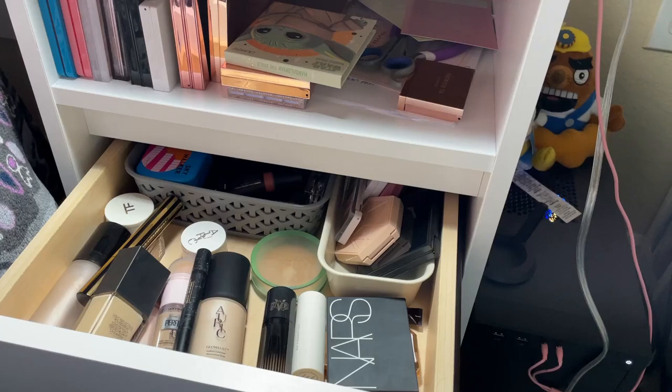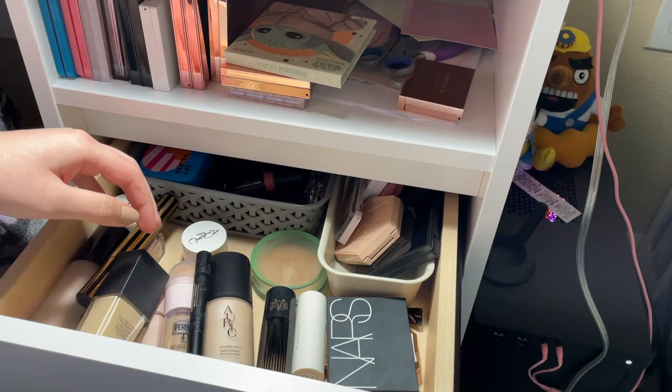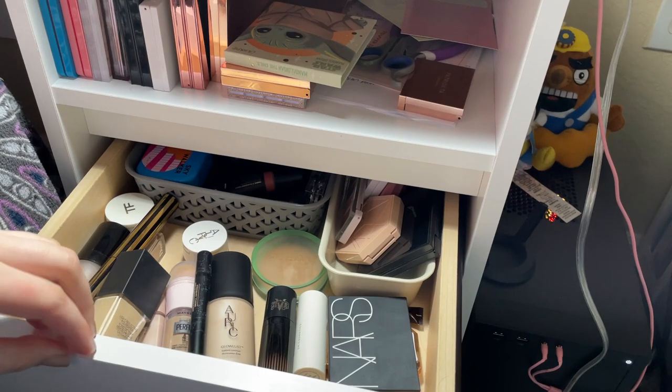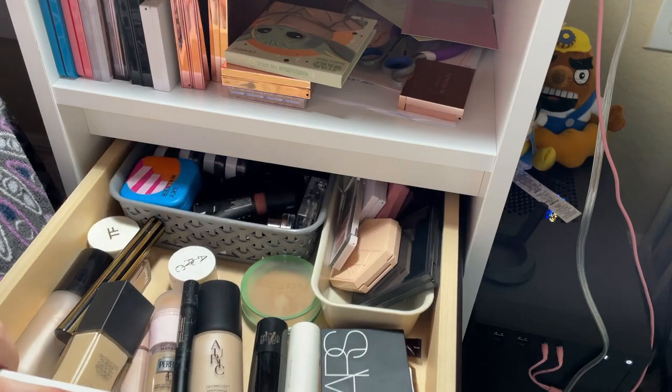My collection isn't huge, at least by my standards. I only have a handful-ish of things in each category. I'm not going to be extreme just for the sake of it — I'm just going to take out things that I'm not using and that I feel a little stressed out about.